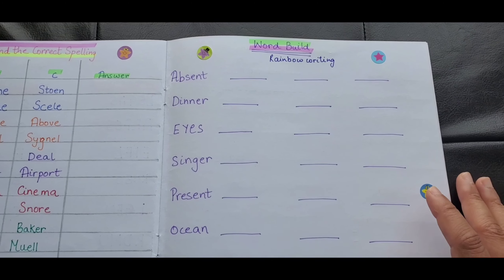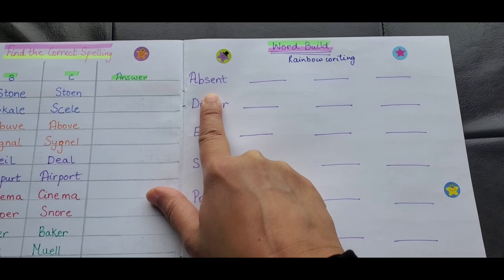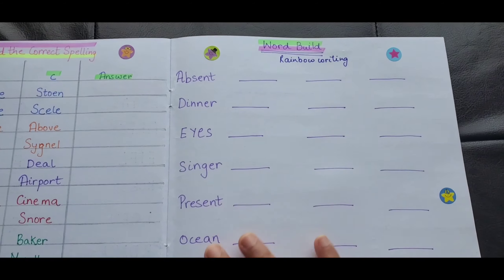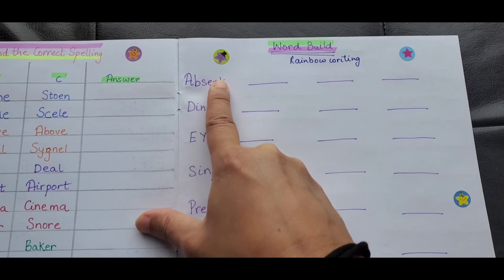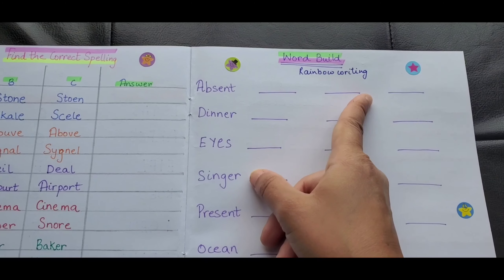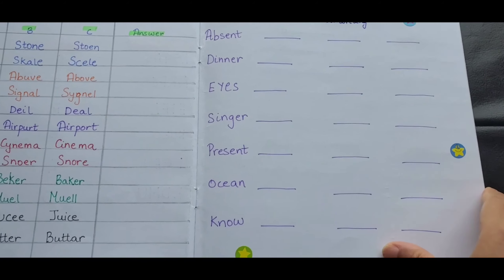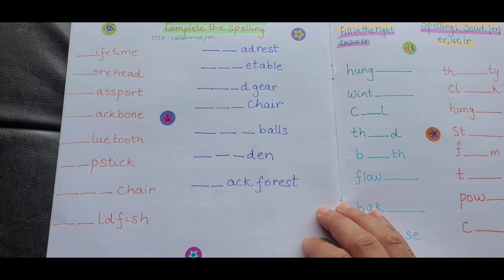The third one is Rainbow Writing, also called Word Building. They have a word and they have to make three new words out of it, writing each in a different color pen — so they use all different colored pens. Basically, we are building words from within a word. For example, 'scent' could give you 'net' or 'abs.' As they write, they use three colors to make it fun and engaging, while asking them to extract words from a larger word. That was activity number three.